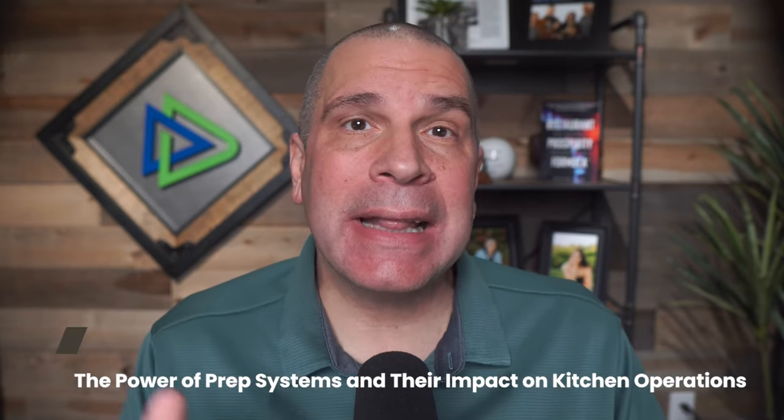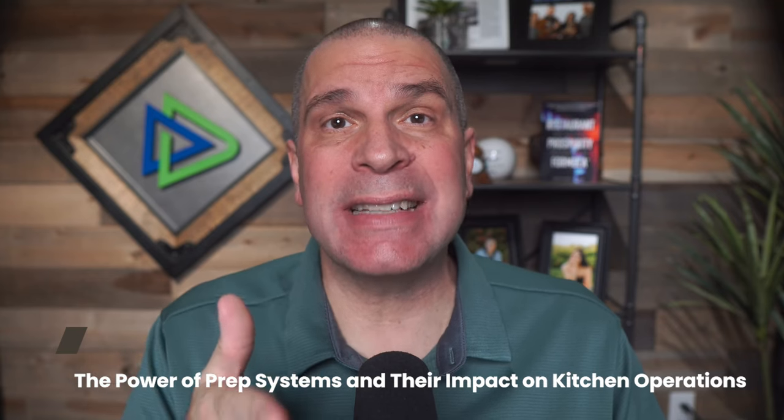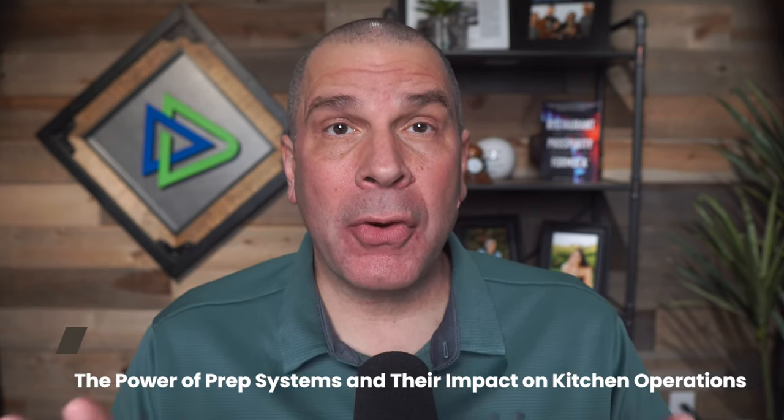I'm David Scott Peters, restaurant expert coach and creator of the Restaurant Prosperity Formula, and I've been coaching restaurant owners since 2003. I'm really glad you're here to learn. I'm about to open your eyes to the power of a great prep system and the impact it can have on both your food cost and labor cost.